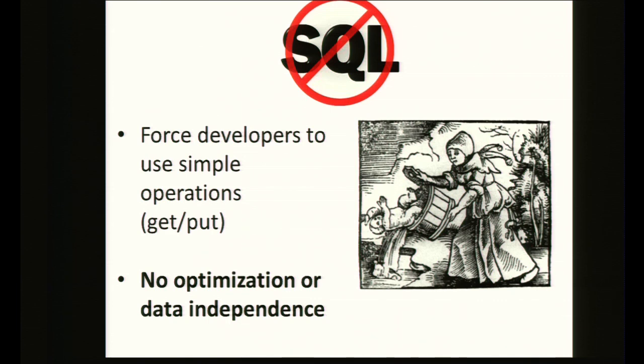The downside is you're forcing users to use only simple operations — kind of throwing the baby out with the bathwater. You're losing optimization, forcing your developers to reason about the fastest way to run a query instead of letting the database do it. You're also losing data independence, meaning when you change the data layout or add an index, you have to go back and rewrite your application.